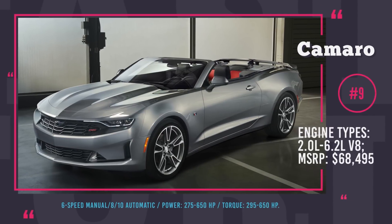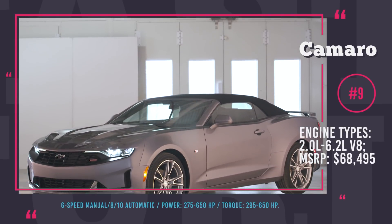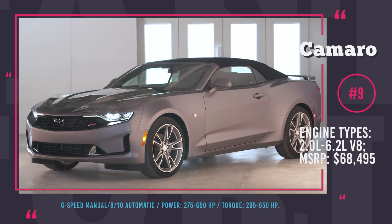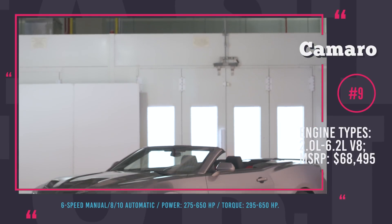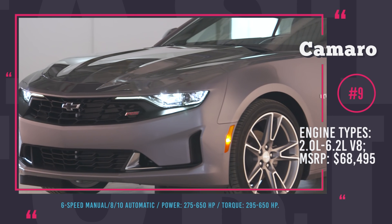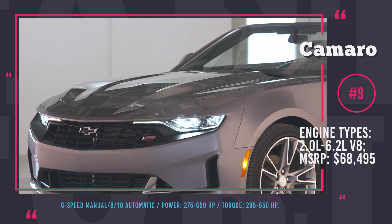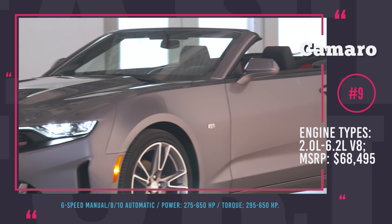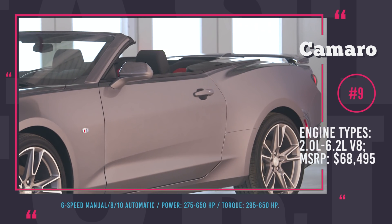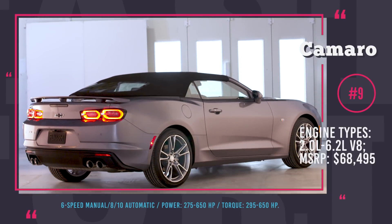Chevrolet Camaro. If you love muscle cars and convertibles, you will not be able to resist the current Camaro lineup. The ultimate competitor of the Ford Mustang and Dodge Challenger features an iconic coupe silhouette with a drop-top roof, 20-inch forged aluminum wheels, wide front fenders and specific rocker mouldings. The car comes in 5 trims, which vary in powertrains, feature packages and some minor exterior tweaks.